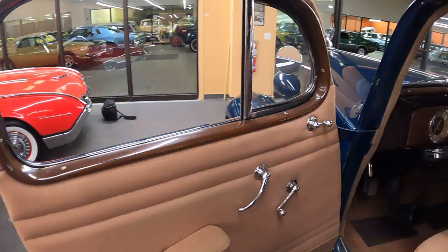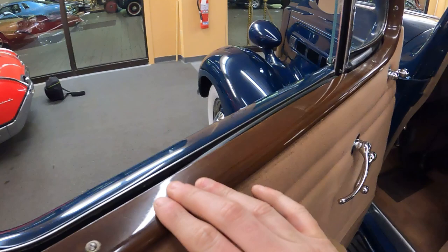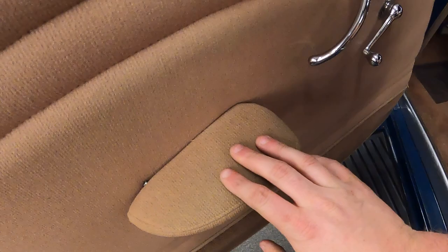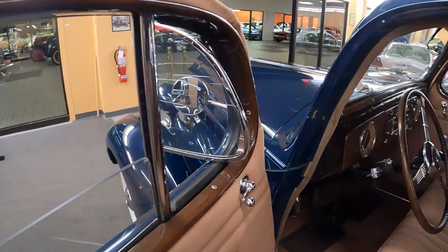Just check out the door panel and all the different materials used — also check out how deep it is. This looks like real wood but it could be simulated. There's a door handle to get out, armrest, window crank for the big window, and a window crank for the vent windows. Just look at how massive that vent window is — that thing is huge.